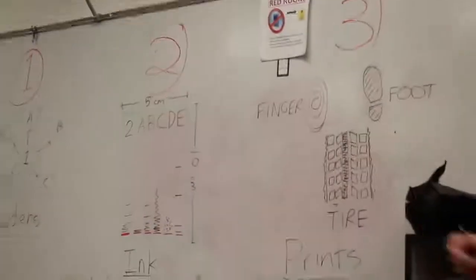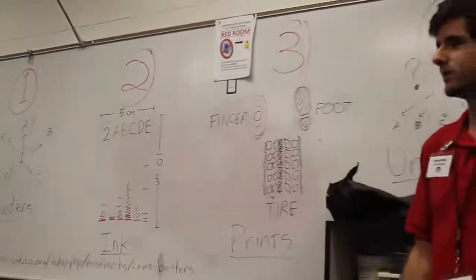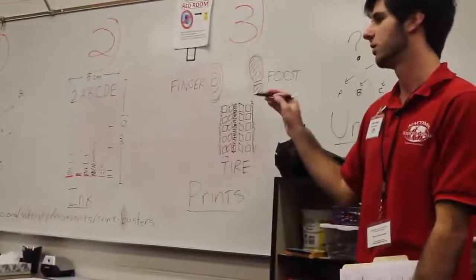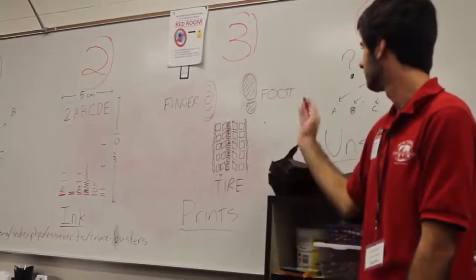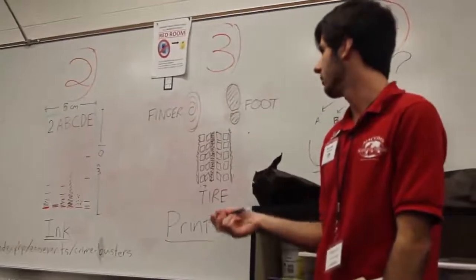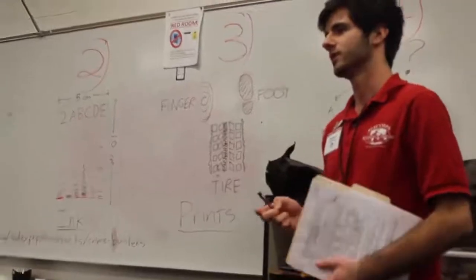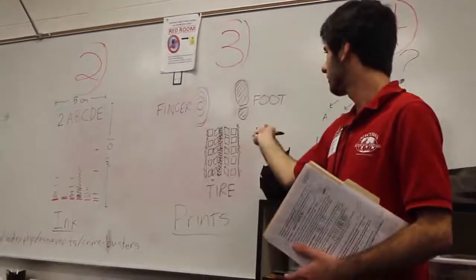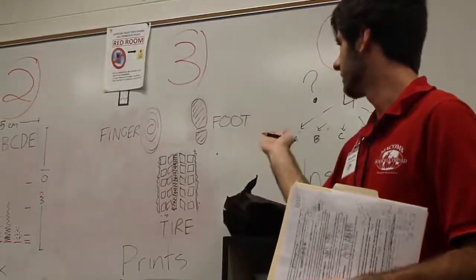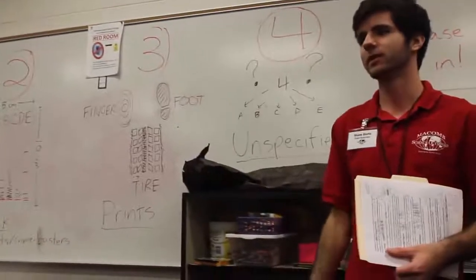Part three is for fingerprints, footprints, and tire prints. It's pretty straightforward — I give the kids a sample of fingerprints, footprints, and tire prints from the crime scene and from each of the suspects, and they match up which suspects correspond to those. Each part of the test can implicate one or two suspects. A fingerprint from the crime scene will probably only match one suspect, but a tire print or footprint could match more than one suspect.